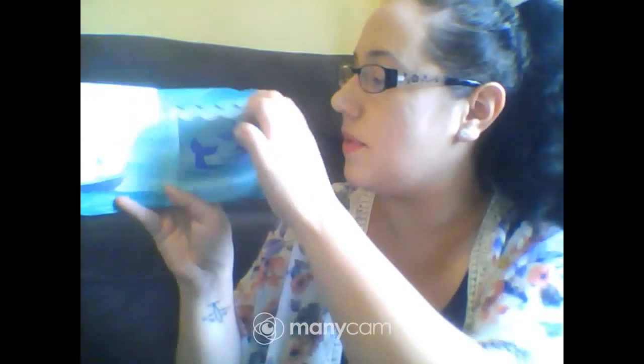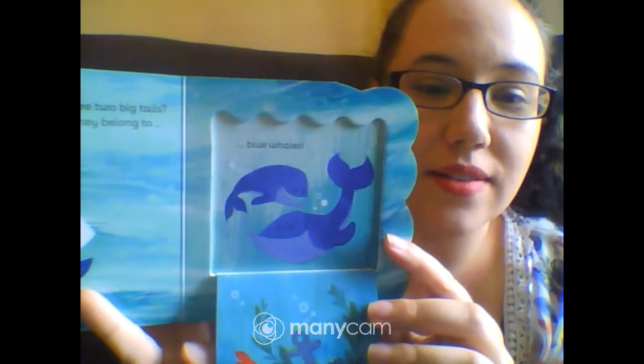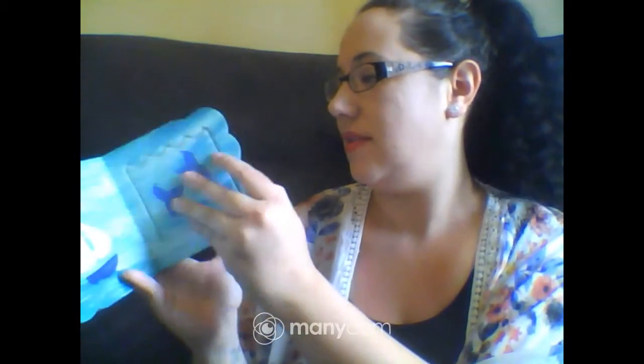Oh, look out there. Do you see two big tails? The little blue boat knows they belong to blue whales. The little blue boat has friends that have feathers. How nice to have someone to sail with together. The End.